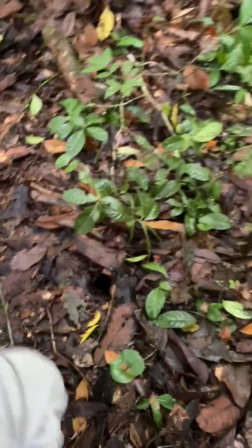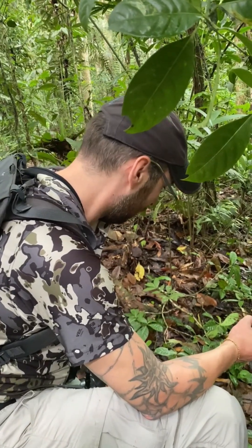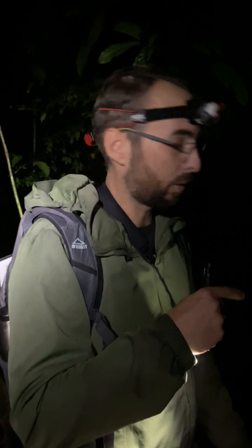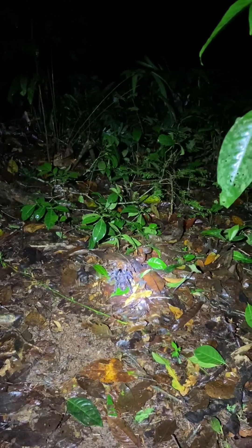Quite a success — we managed to find Sericopelma melanotarsum, but there is no chance to get this spider out now at daytime. So we will come back here at nighttime and see if we can get a video and some nice pictures of this beautiful big female. Now here we are at the same place we visited today and found the burrow of the Sericopelma melanotarsum, and as we hoped, the spider at nighttime is sitting right outside of the burrow.